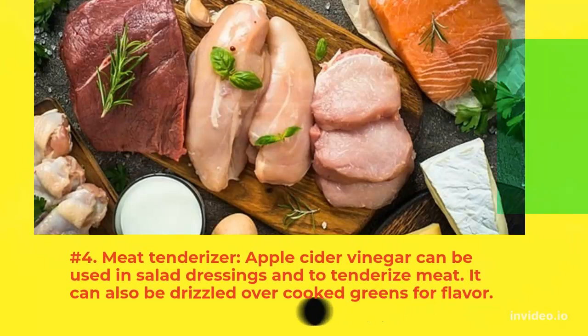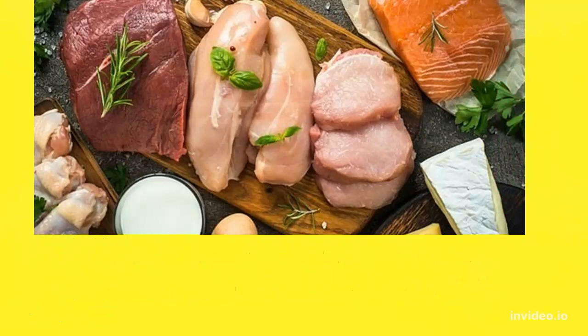4. Meat Tenderizer: Apple cider vinegar can be used in salad dressings and to tenderize meat. It can also be drizzled over cooked greens for flavor.